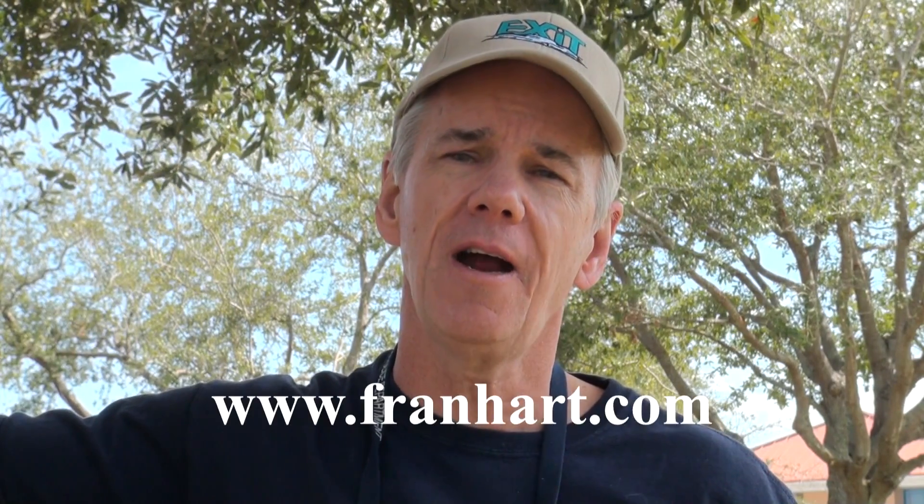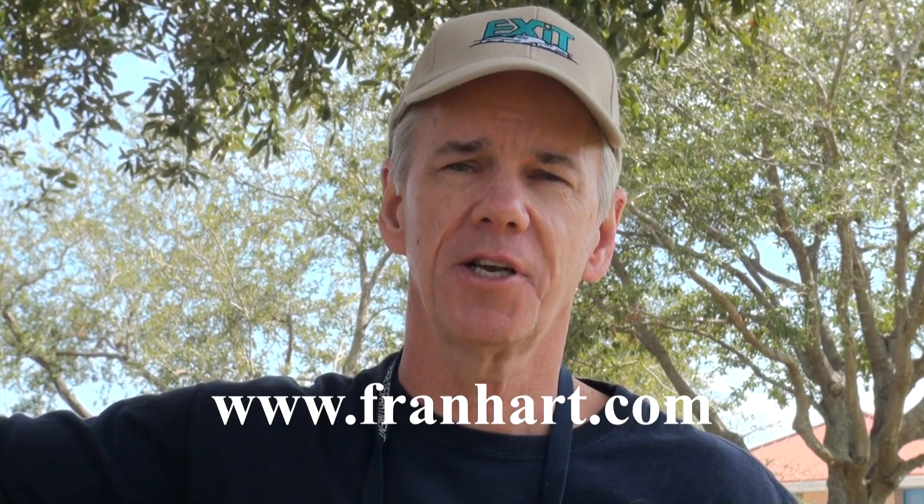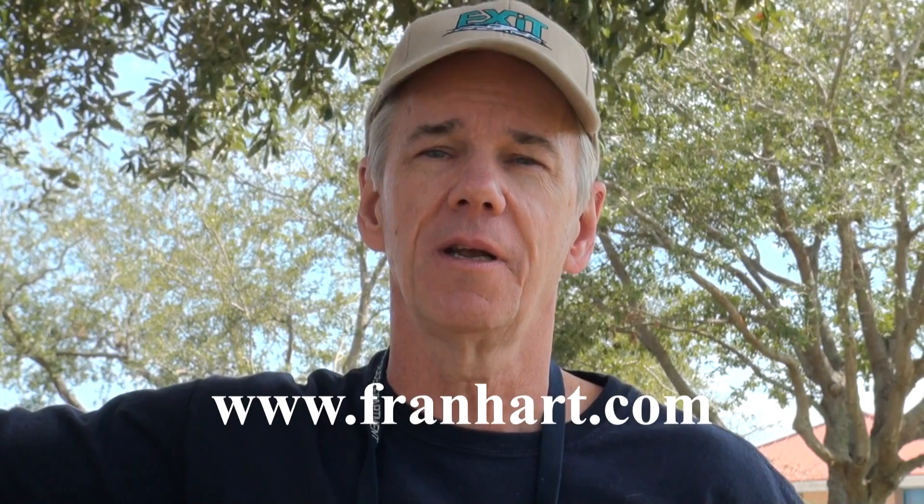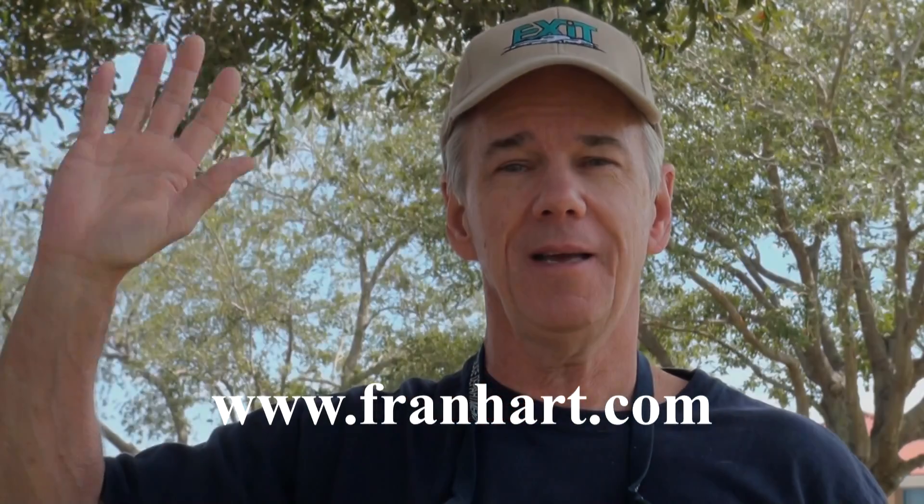So I think I'm getting near the end of the three minutes. Thanks for tuning in. Please check out some of my other videos — they're designed to be quick in nature so you won't be totally bored watching a long video. Please go to franhart.com — F-R-A-N-H-A-R-T.com — to see other videos, to search for homes, and to learn more about me as an agent. Thanks for tuning in from Vero Beach. Goodbye.